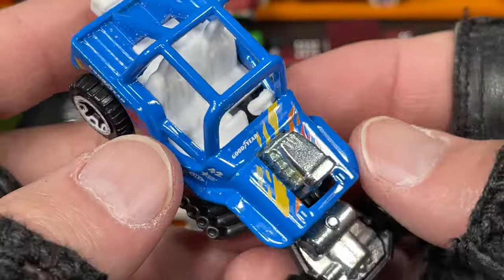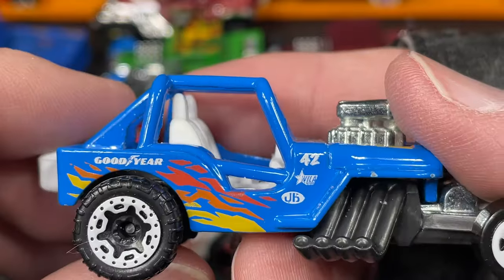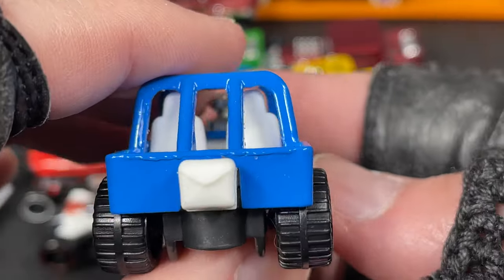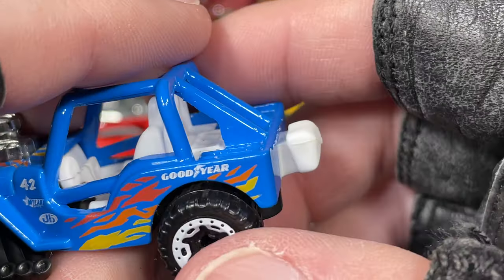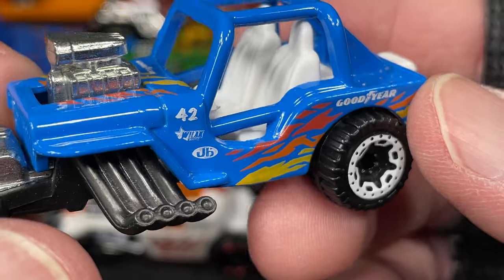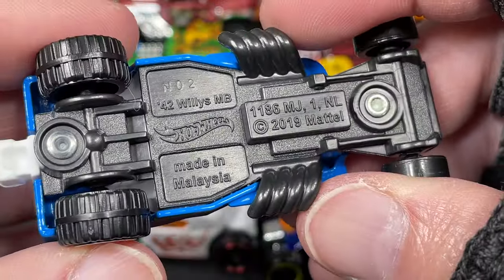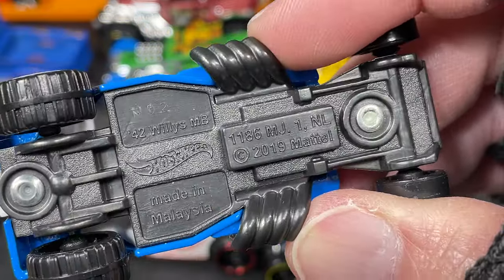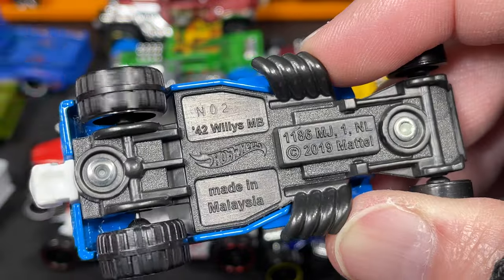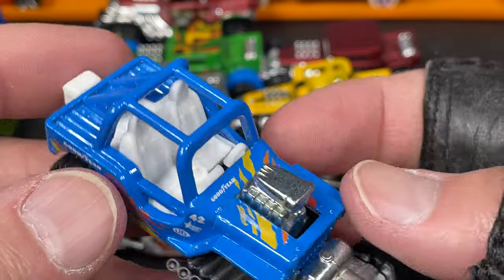Check out this Hot Wheels — the Goodyear logo right there, Hot Wheels logo over here, Goodyear logo in back. Left-side driver, white interior, big giant bucket seats in this one. This is a Willys Jeep — the '42 Willys. So awesome.